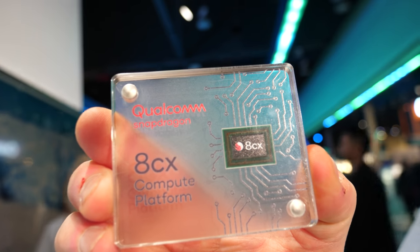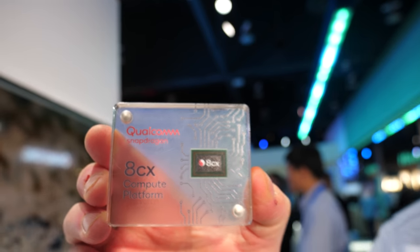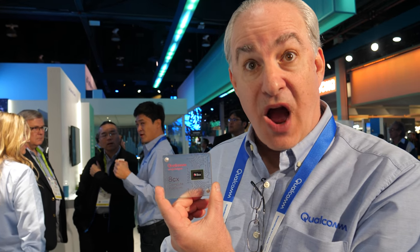It will start shipping later this year in 2019. This is the first time in the industry that somebody designed specifically for the laptop market — it's not just an overclocked smartphone chipset. The 835 and 850s were amazing, they were the first steps in the process. But over the 18-month period from when we delivered the 835 in May 2018, to the 850 in October 2018, to this product in October 2019, we will have gone through three generations of processors.